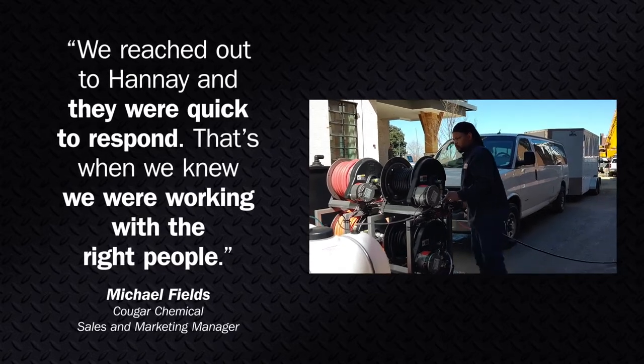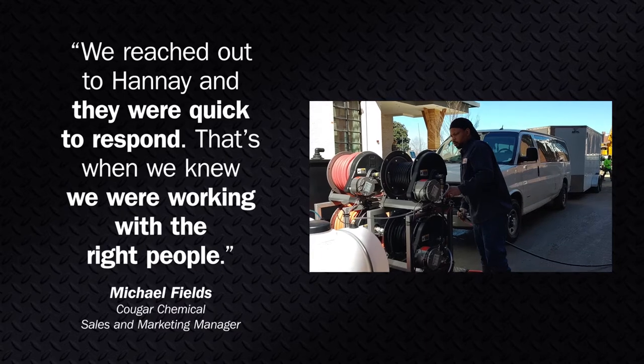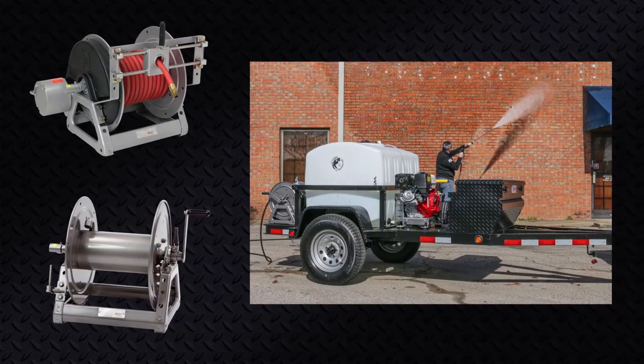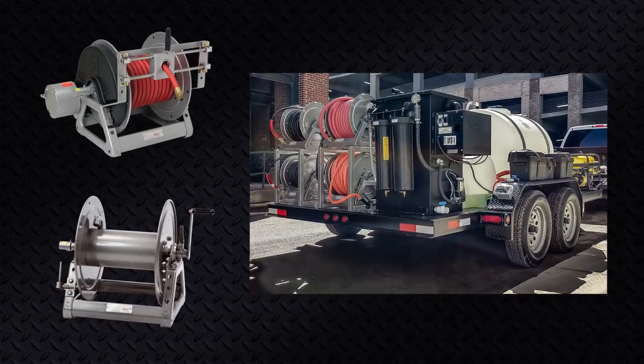Hane's customer service team was quick to respond and able to supply 40 reels to Cougar Chemical within their timeframe. With multiple roller positions, mounting positions, and upgrade options, the 1500 series is highly versatile, making it ideal for Cougar Chemical's builds.